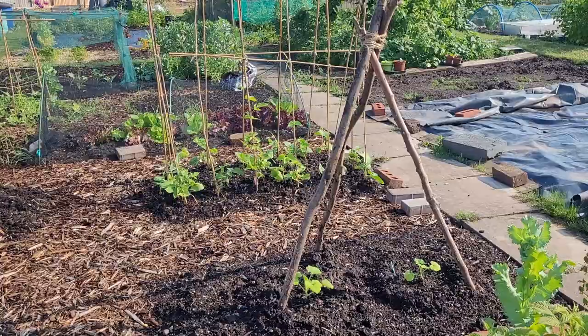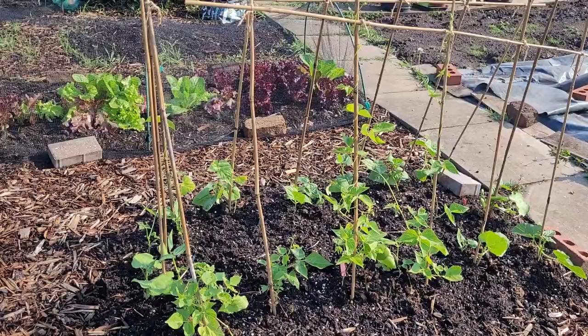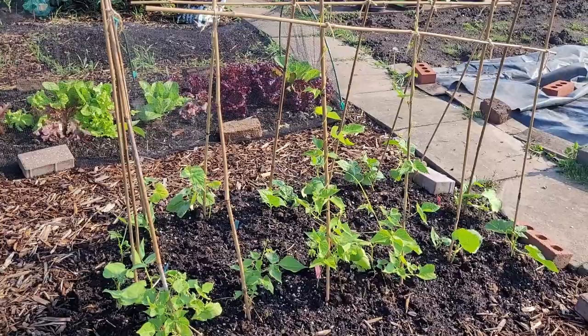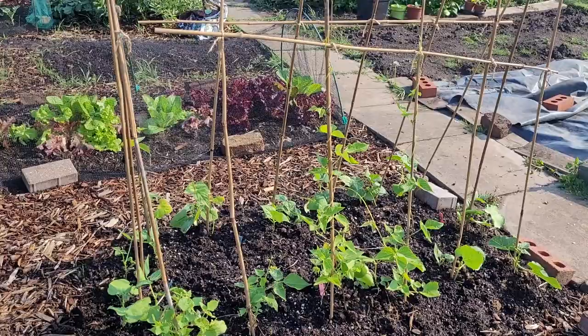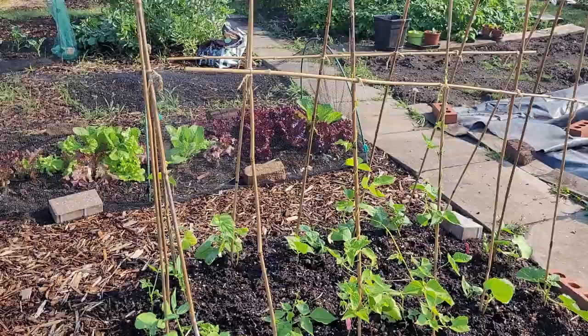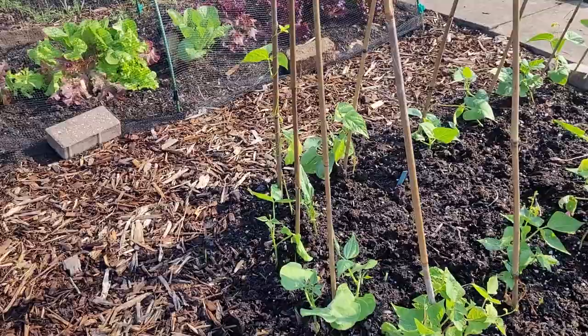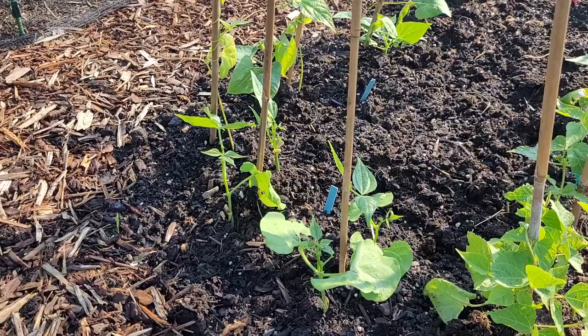Over here I've got three different types of bean plants. The ones nearest to the camera are zar runner beans — they've taken quite a while to get moving and I had quite a bit of a struggle with germination, so I've ended up with two sets. At the back I've got a French climbing bean called Blue Lake, which did really really well. At either end I've got some called coco bianco — they've got really weirdly shaped first leaves. I wondered if it was a problem with the compost since I used a different one for these, but I've just left them to see how it goes.